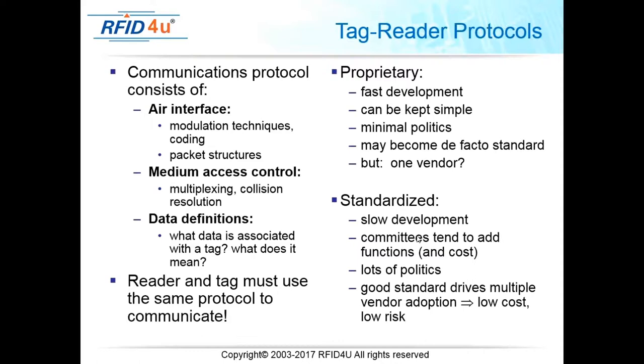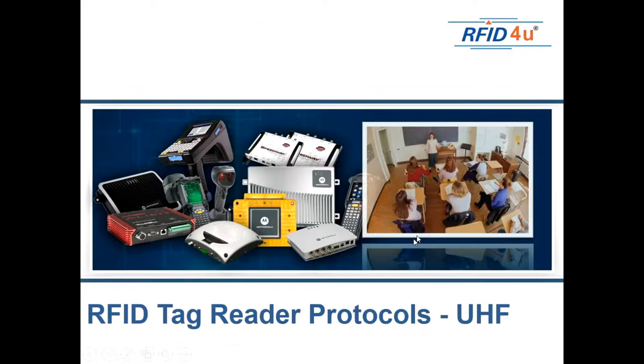There are many types of protocols: air interface protocols, medium access including multiplexing and collision resolution, data definition including what data is put in the tag and its format and structure. Readers and tags must use the same protocol to communicate — you cannot have a UHF reader talk to an HF tag because they have different protocols. Everything we have today is standardized, which fortunately makes interoperability possible.